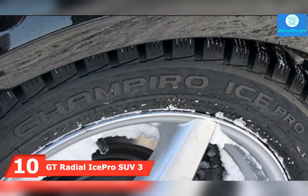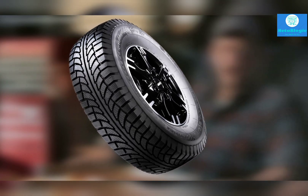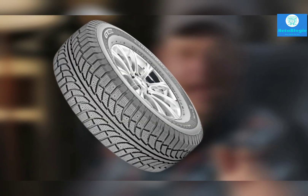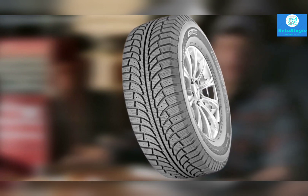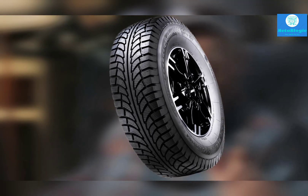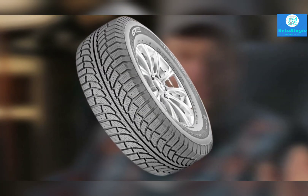Finally, the number ten position is dominated by the GT Radial Ice Pro SUV 3 Studable — the cheapest tire on this list. Without studs, the tire can't keep up with premium competition on snow and ice: braking distances are longer and there is understeer during cornering. Fortunately, attaching the studs dramatically improves traction, handling, and braking distances. Interestingly, the GT Ice Pro SUV 3 impresses on dry and wet roads, likely because the tread compound is more focused toward warm conditions. Stopping distances on dry and wet roads are exceptional, and handling feels sure-footed if not dynamic.